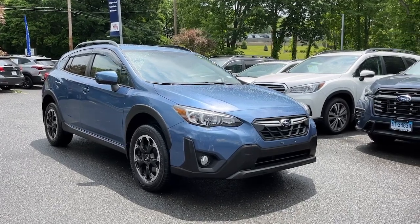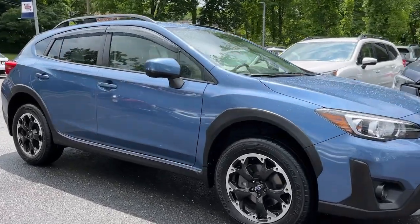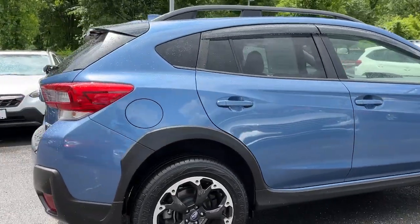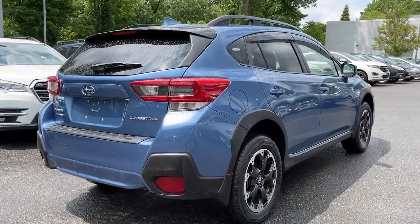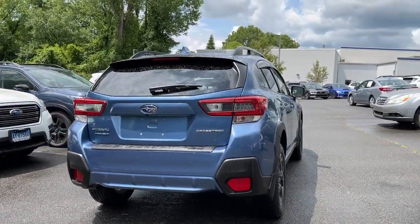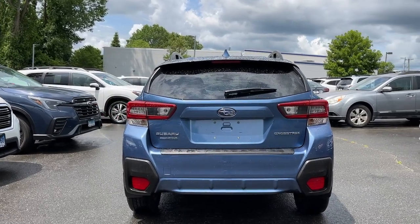Picture yourself in the 2021 Subaru Crosstrek. This vehicle is an outstanding buy with fewer than 25,000 miles on the odometer. This affordable, fuel-efficient Crosstrek gives you all the features you need to keep up with your busy lifestyle.